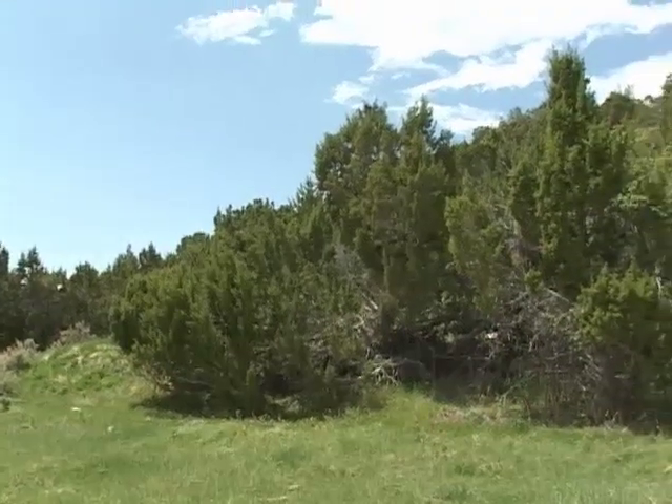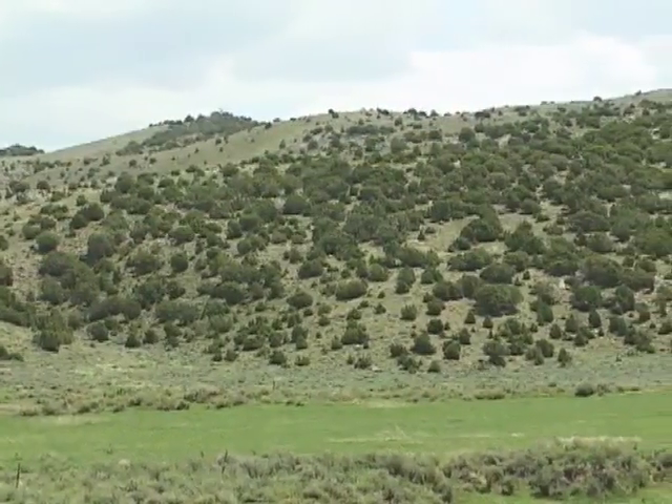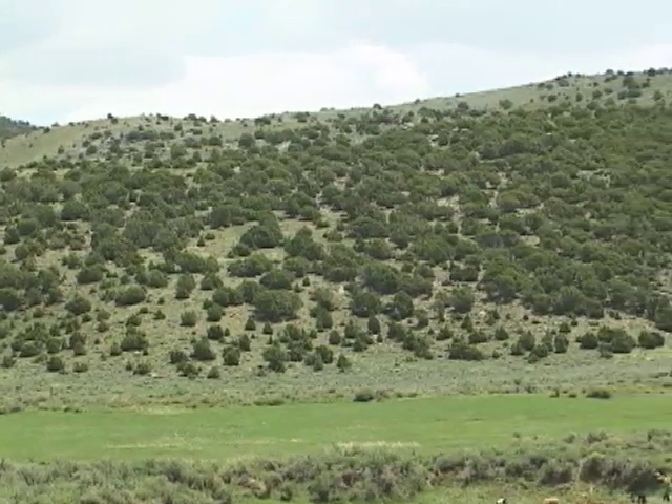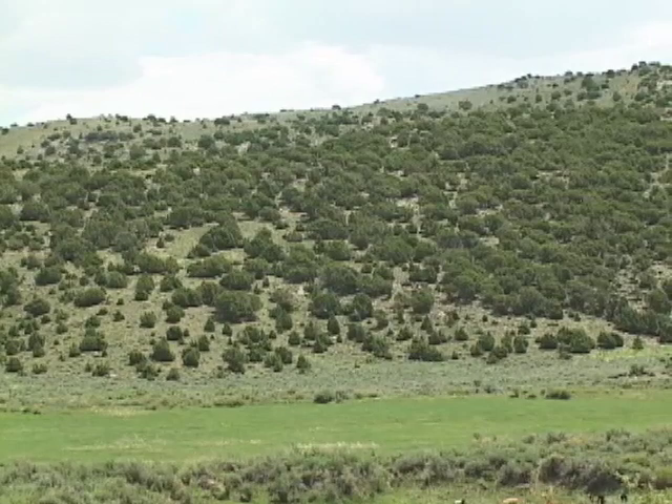they are sometimes a concern for land managers. Here, the Wyoming Game and Fish Department is taking steps to reduce the prevalence of juniper in order to create a more favorable environment for pronghorns and mule deer.